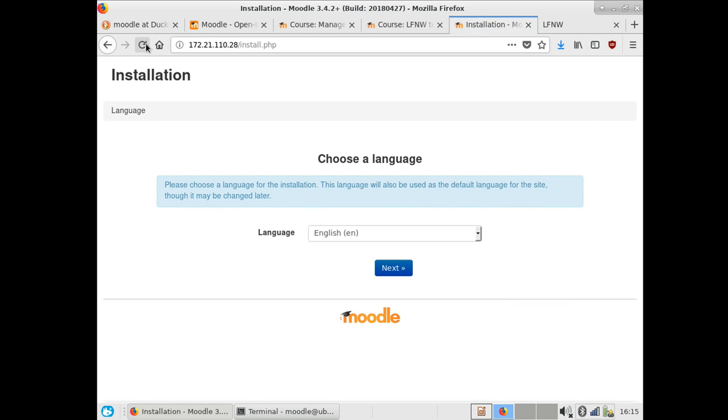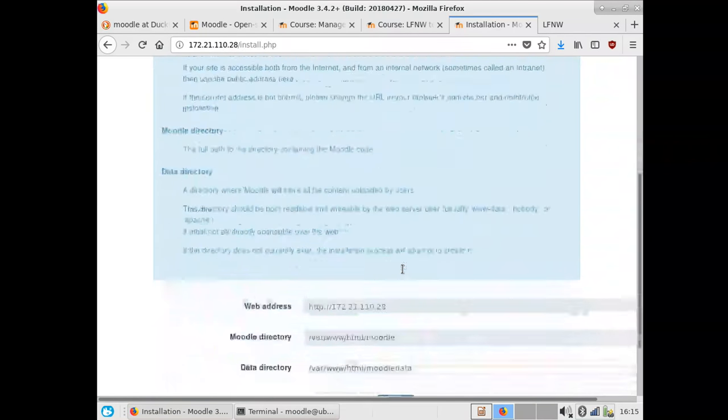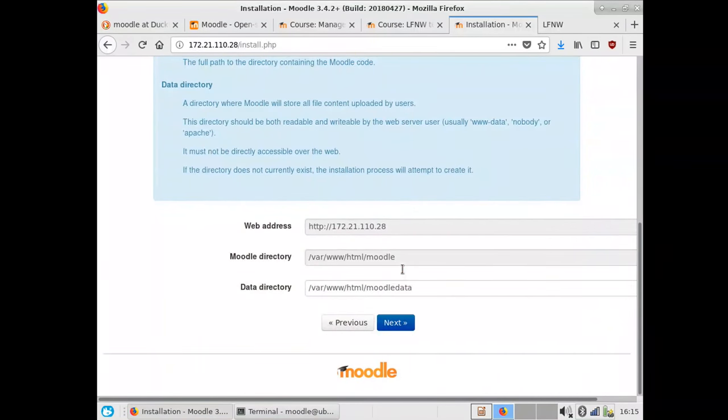Once you've done those steps, Moodle greets you with a setup screen — it's like, hey, let's step through and actually configure it. It confirms the language, the web address — you'd want something more professional than an IP address, but for now we'll take that. Then there's the Moodle directory, obviously where it's going to store its stuff, and then there's the data directory.